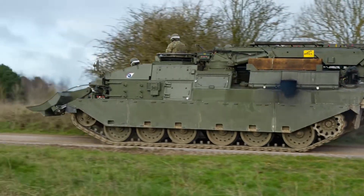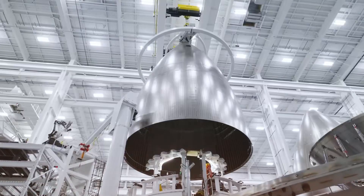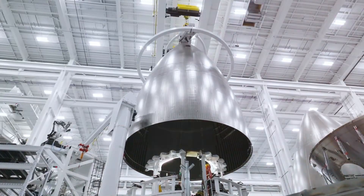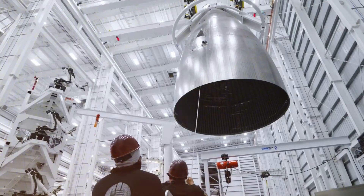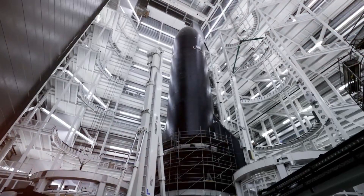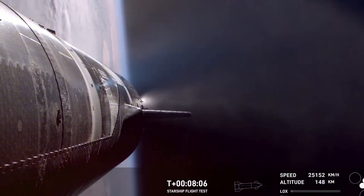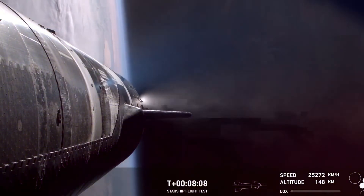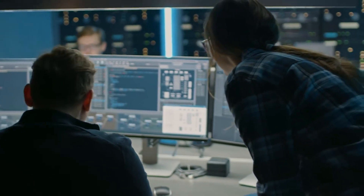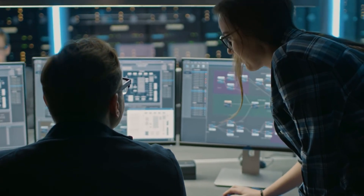The recovered COPV tanks tell a story of remarkable resilience. Each tank, pristine despite its journey through the atmosphere, represents countless hours of engineering innovation. When the recovery team first laid hands on these components, they couldn't hide their amazement. Between four to eight tanks had survived virtually untouched, defying all expectations. One senior engineer, upon examining the tanks, reportedly whispered: 'This changes everything.'